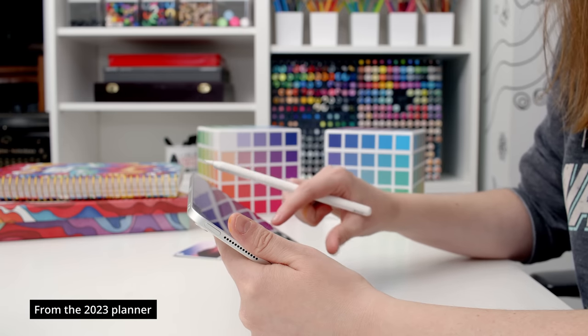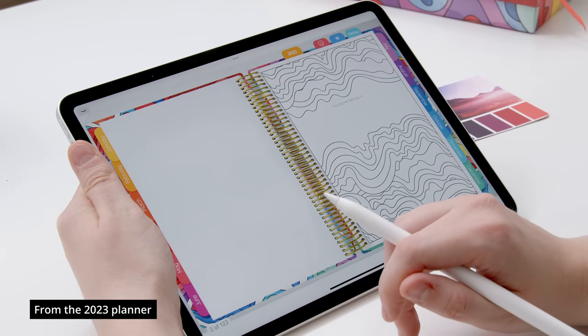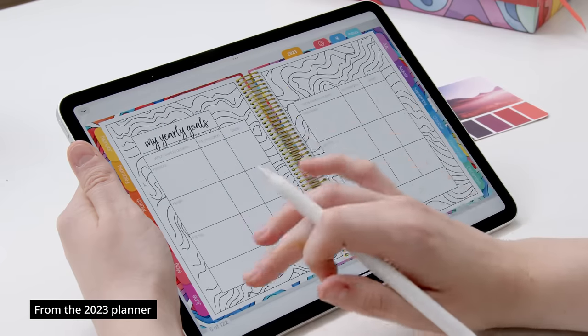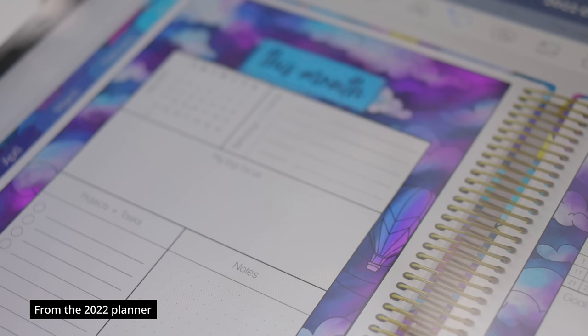Each year I also release a digital version of the coloring planner that you can use on your iPad or tablet. This comes as a PDF file that you can bring into a planning app like GoodNotes or Zodo for a totally paperless experience.